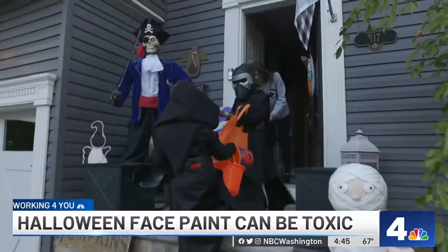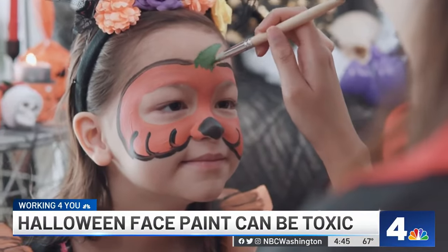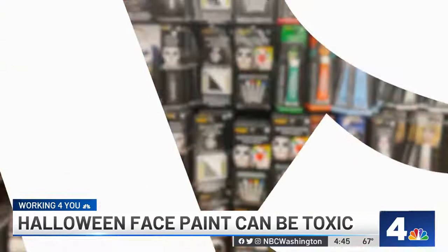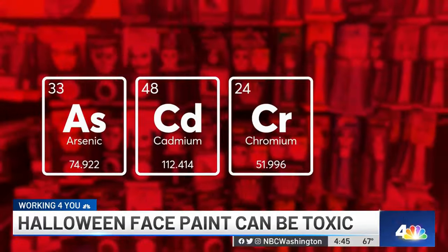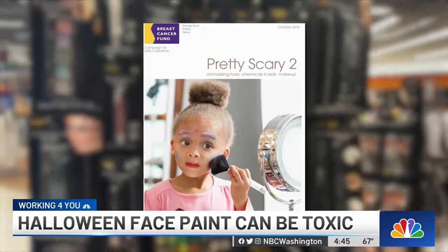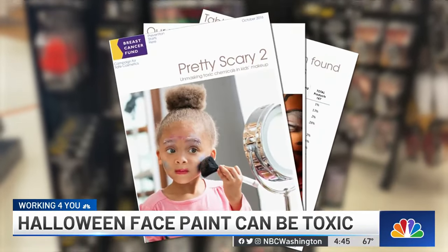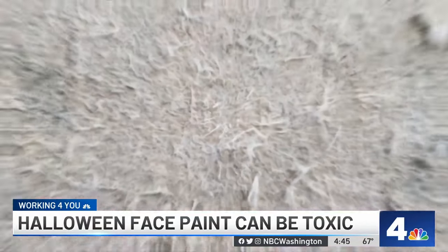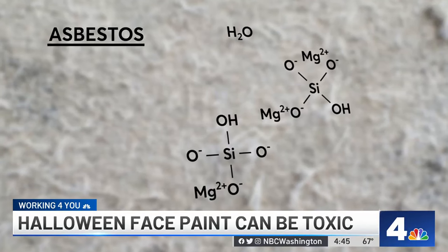Halloween is a time for spooky thrills, but toxic ingredients in some of your kids' face paints and powders are the real scare. Arsenic, cadmium, chromium, and lead were found in Halloween face paint kits as part of a 2016 investigation by the Breast Cancer Fund. And in 2020, the Environmental Working Group found asbestos in a toy makeup kit.